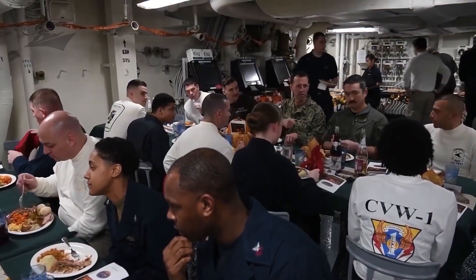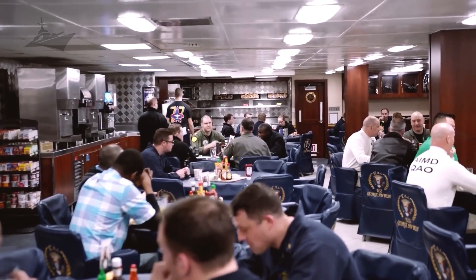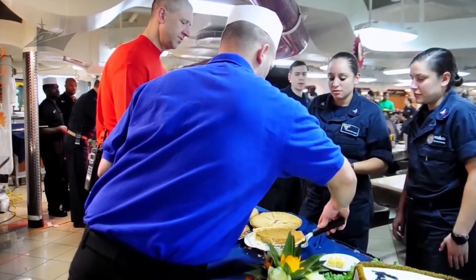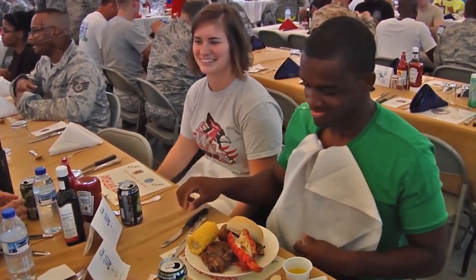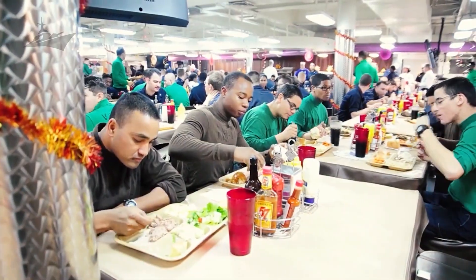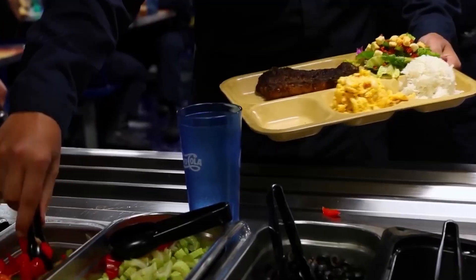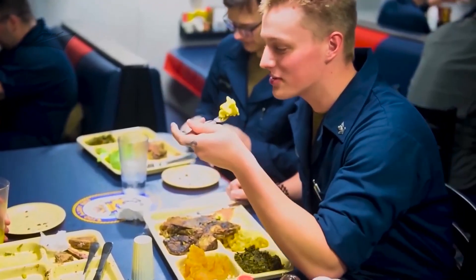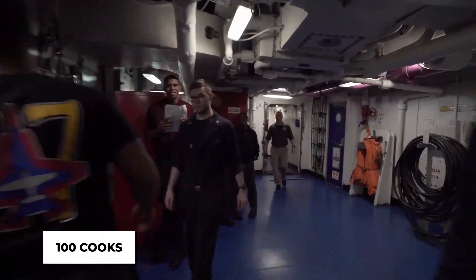After staring at radar screens for 10 hours, even reheated spaghetti tastes divine. The cooks start early and work tirelessly, going through tons of rice, meat, and veggies daily. Despite being at sea, they strive to keep things fresh. Supply ships deliver fruit, dairy, and meat through mid-ocean replenishment runs, meaning the crew can enjoy fruit salad or chicken curry even when far from shore. With more than 100 cooks in the galleys, the menu rotates frequently.